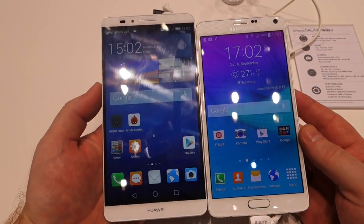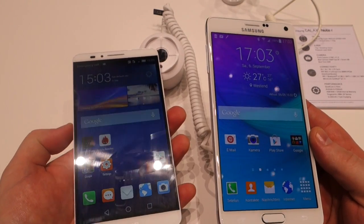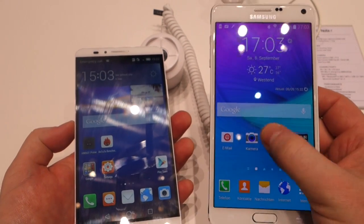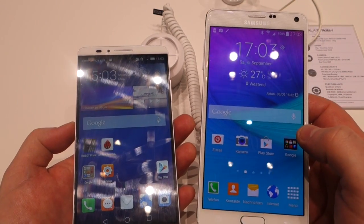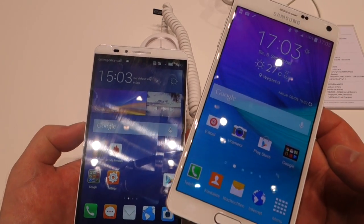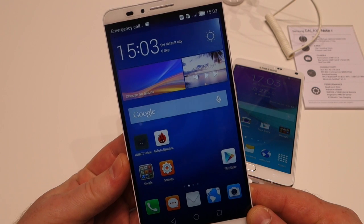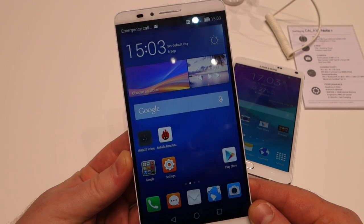Inside these two devices we have two quite different platforms. The Samsung uses a Snapdragon 805, the very best system-on-chip from Qualcomm — a quad-core chip clocked at up to 2.7 GHz, backed by the brand new Adreno 420 GPU, making it pretty much the most powerful option on the market. The Huawei has a very different kind of beast: a homegrown, in-house developed system-on-chip called the HiSilicon Kirin 925.